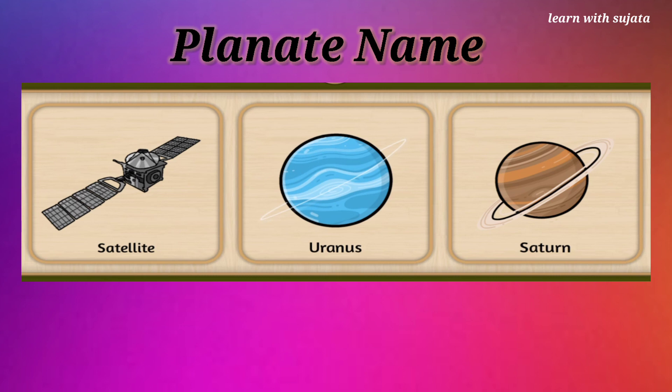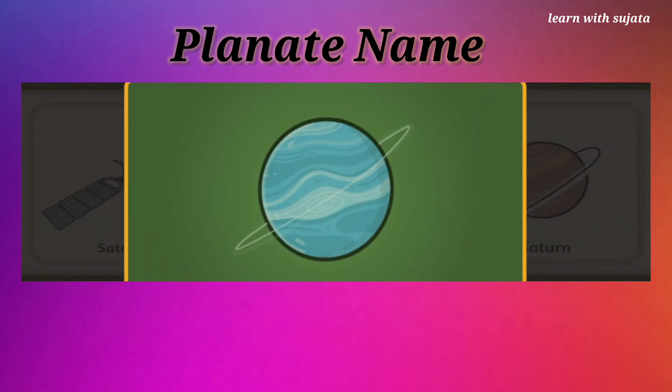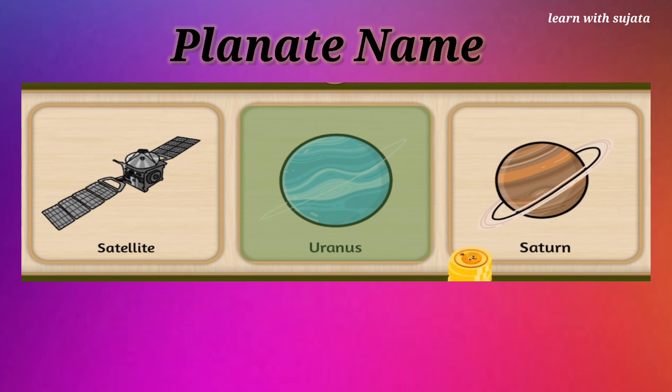Can you see a blue colored ball? It is Uranus. Find Uranus. Uranus is the seventh planet from the sun. Lovely!